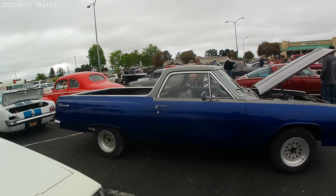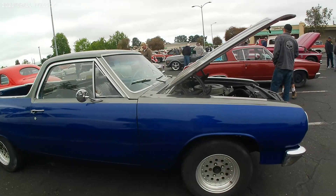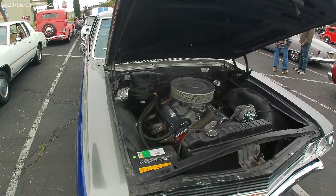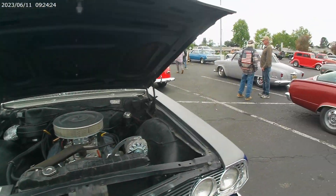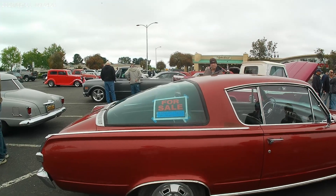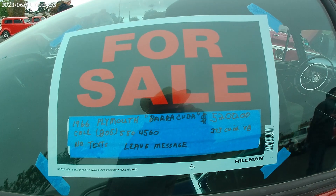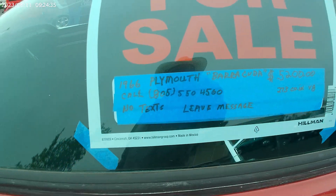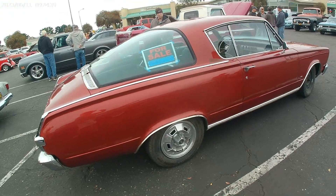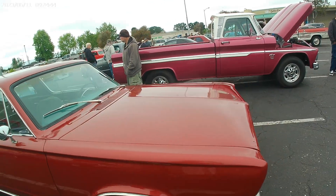Nice looking El Camino — getting it together, looks better every time I see it! Made some engine mods to it. And of course, if you need your own ride, check out this 66 Plymouth Barracuda — $5,200 bucks! Give them a call and you'll be the proud owner of a Barracuda! Looks like it's in pretty good shape, not too bad.